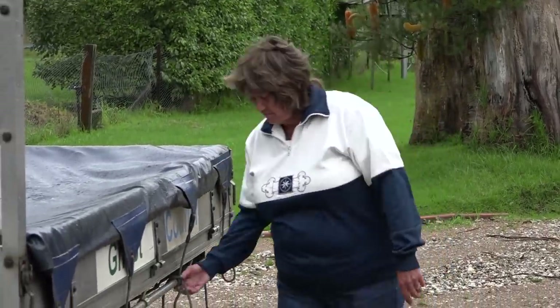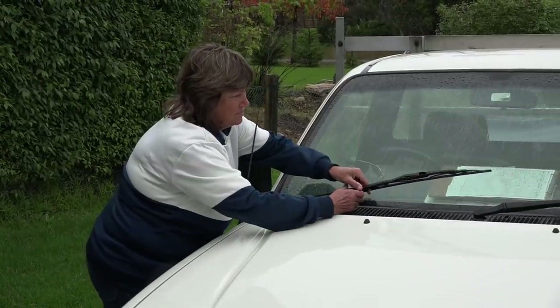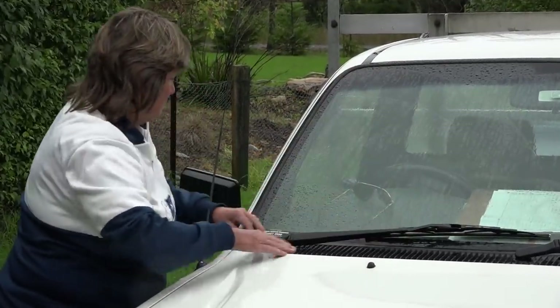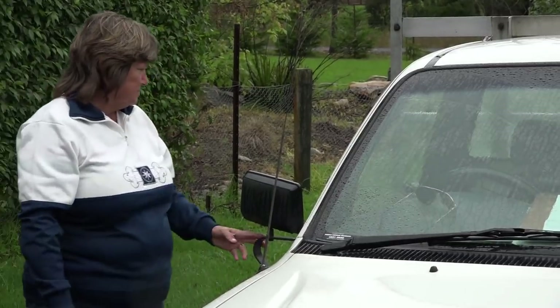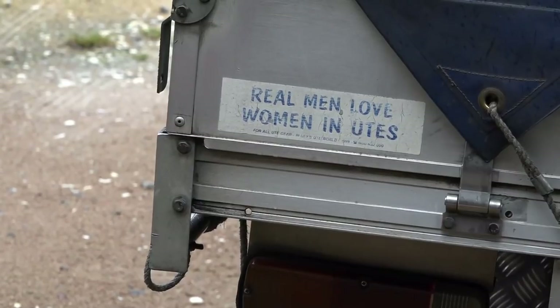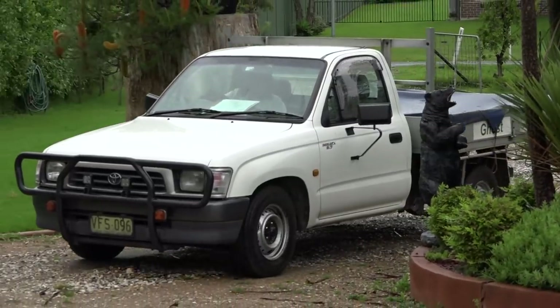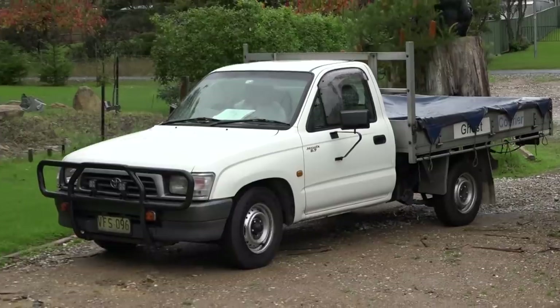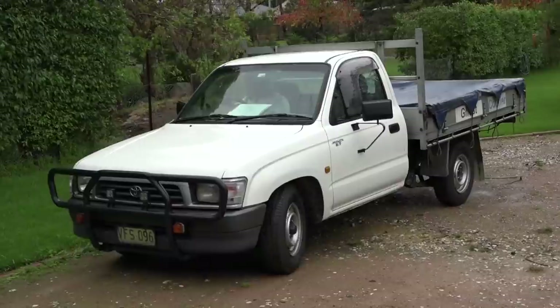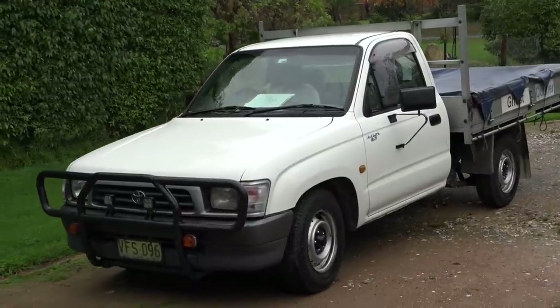Michelle doesn't want anything with a larger tray, because then her customers will want her to carry more. Michelle runs the Hume Highway into the western parts of Sydney, servicing mainly the automotive trade. A lot of people around those industrial areas know Michelle — after all, she's been dropping stuff off and picking stuff up for almost 40 years, and the trusty Hiluxes have been her working mule of choice.